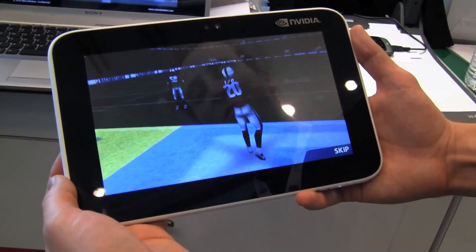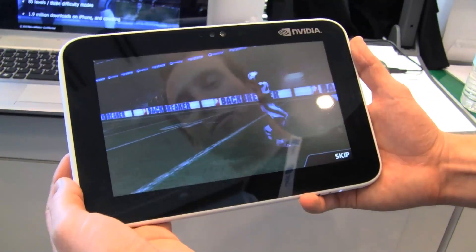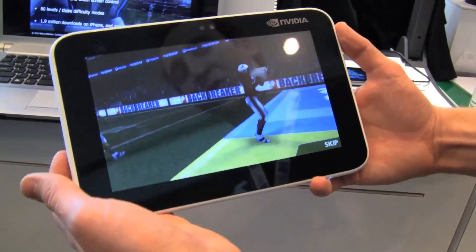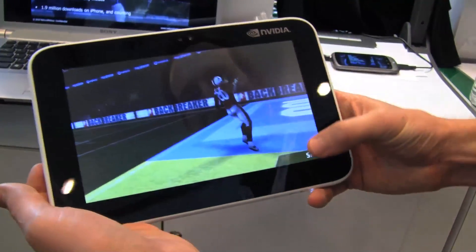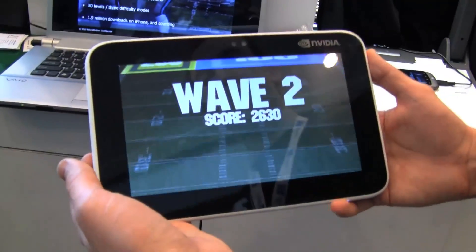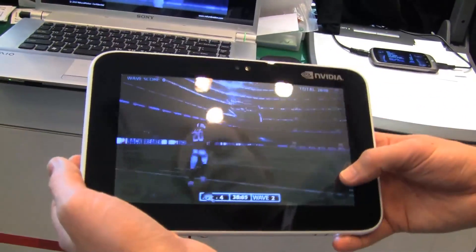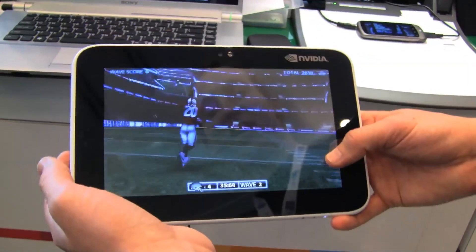We have the console version for PS3 and 360, which is a full 11 vs. 11 pro football game coming out June 1st, which we are very excited about. So it went the other way — it went from an iPhone game to a console game. The console game has obviously been in development for some time, and the iPhone game had a bit of a head start.